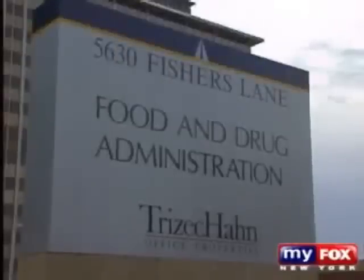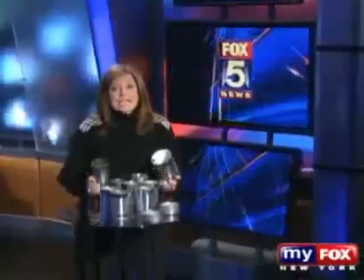Dr. Vom Saal says the FDA and other federal agencies are working with antiquated data. "There are 700 published scientific studies about the health effects of bisphenol A that the FDA has never gotten around to looking at." We contacted the parent companies for the products we tested, and in individual statements, the companies reiterated that bisphenol A is used in their products because it has been deemed safe and is approved by the FDA. I'm Mary Garofalo.